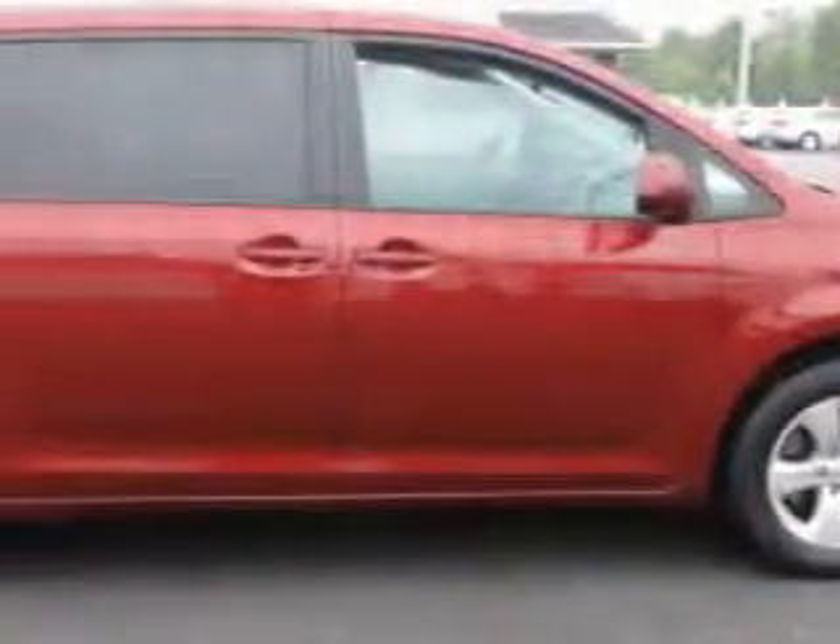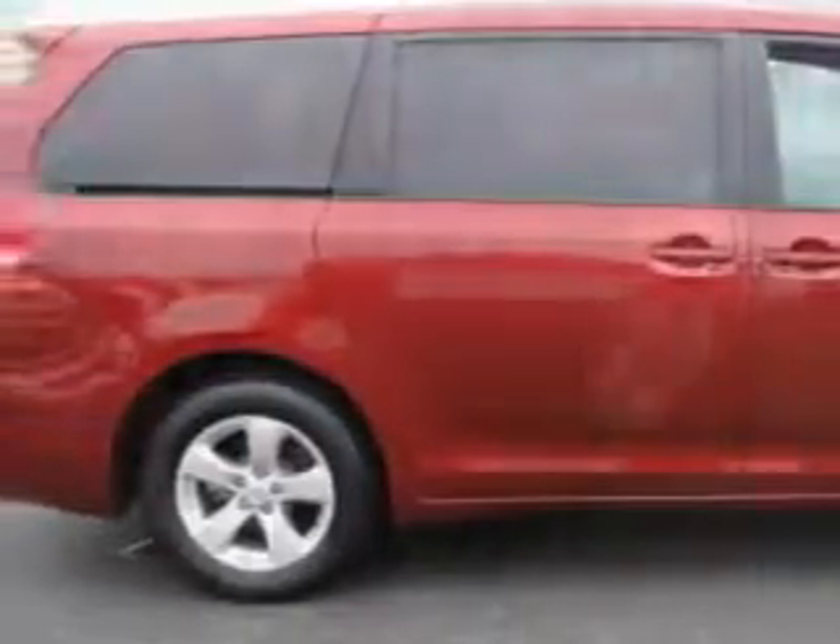Colt Car Reynolds knows you want more in a car. You have a purpose for your vehicle. Imagine driving this Salsa Red Pearl 2012 Toyota Sienna Minivan LE 8-passenger, equipped with a 4-cylinder engine and an automatic transmission.